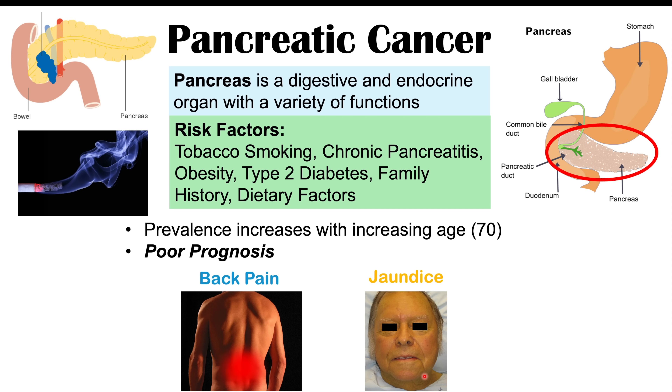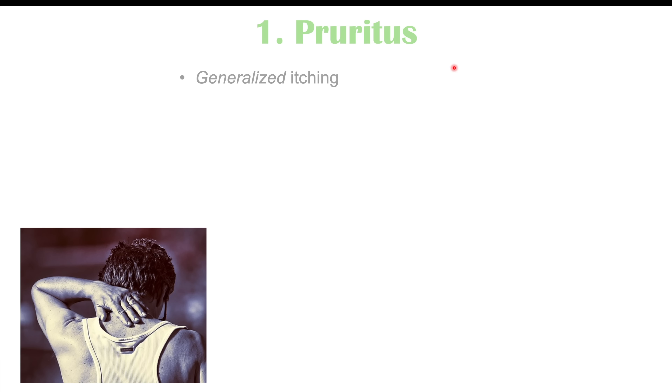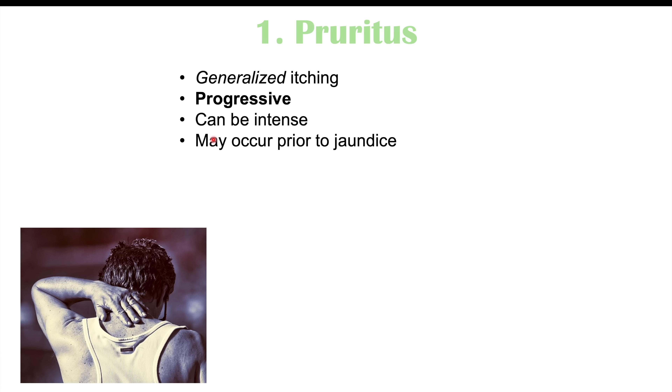One skin finding in pancreatic cancer is pruritus, which is an itching sensation. There can be generalized itching all around the body, and this itching is progressive, meaning it worsens over time and can become very intense. Pruritus can occur prior to the jaundice, making it an earlier finding of pancreatic cancer.